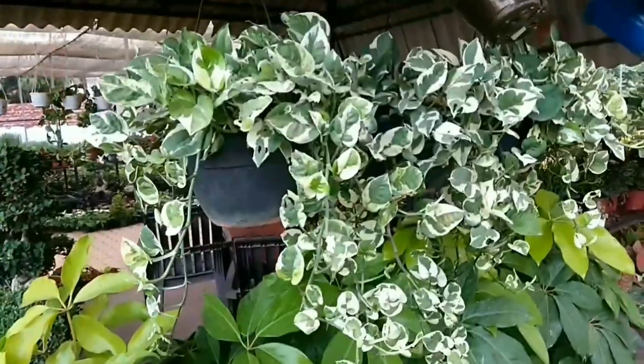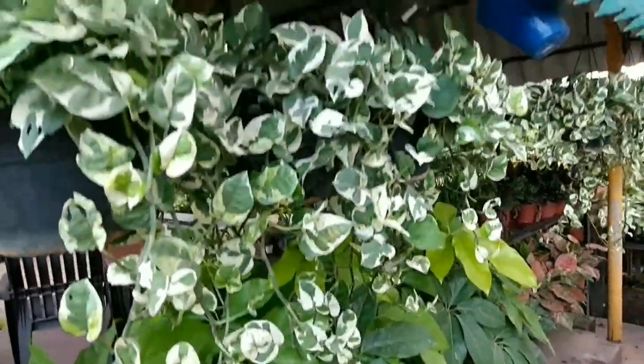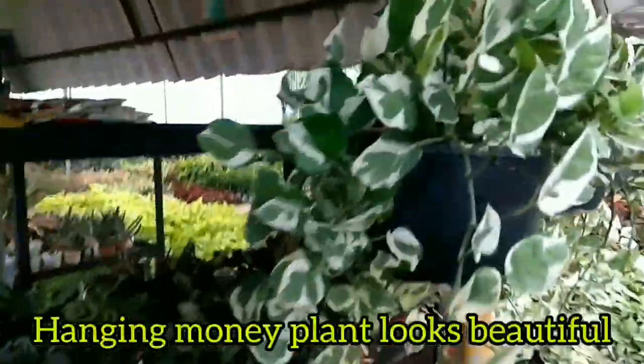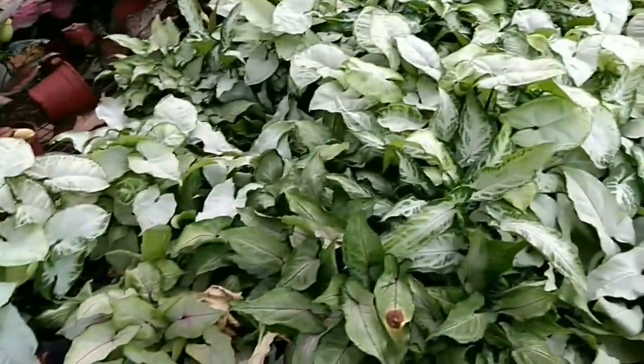Epipremnum aureum is an evergreen vine growing up to 40 feet long, climbing using aerial roots which adhere to surfaces. The leaves are alternate and heart-shaped. Money plants are among the top NASA-approved air purifying plants.